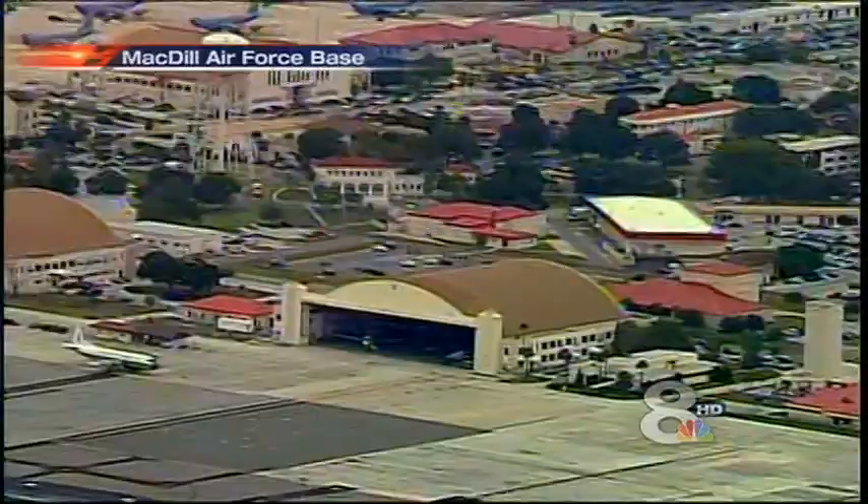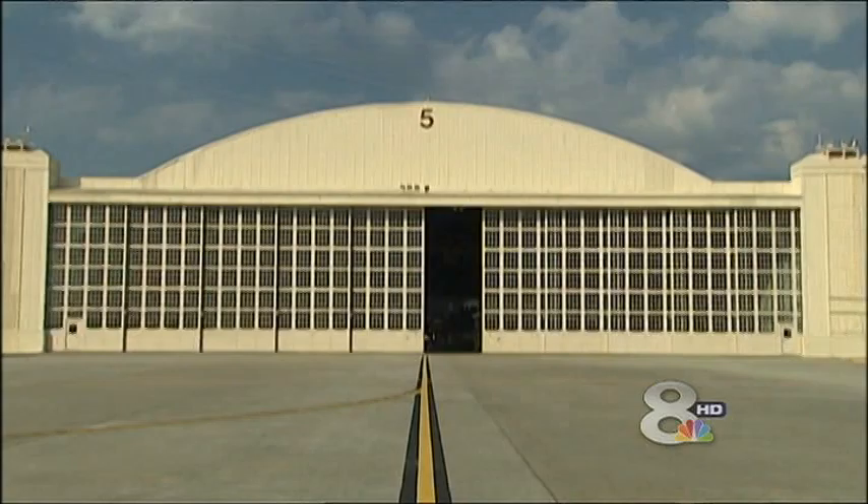Good evening from MacDill Air Force Base and welcome to Hurricane Season 2012, a special report. I'm Storm Team 8 Chief Meteorologist Steve Jervey. On behalf of Storm Team 8, it's our pleasure to bring you this special report to help you prepare for this upcoming hurricane season, which is now just days away. Our base this year is Hangar 5, the National Oceanic and Atmospheric Administration's Aircraft Operations Center.